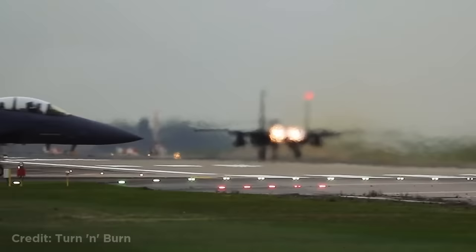This F-15 was taking off when suddenly it had a compressor stall, causing flames to shoot out of the engine.